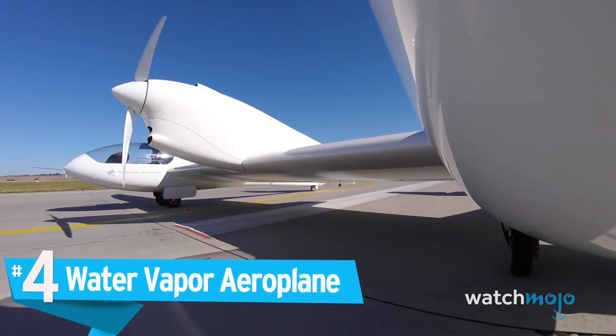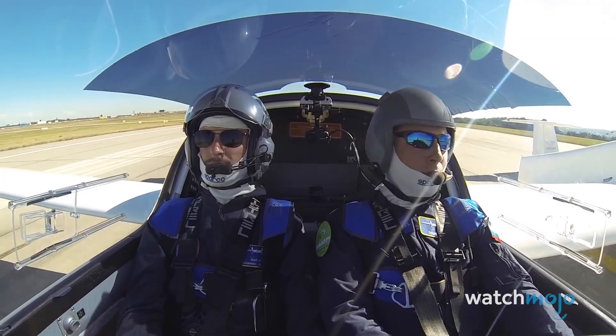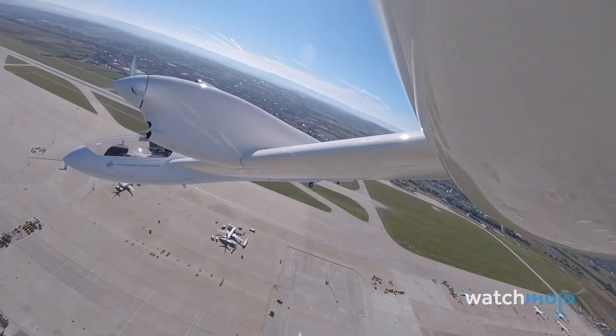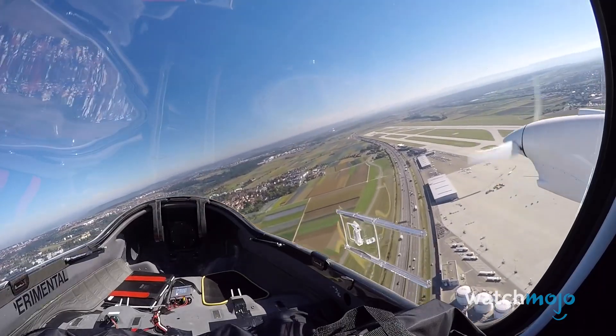Number 4: Water Vapor Airplane. Another way to combat air pollution is by getting rid of the pollutants altogether. While electric vehicles are getting more and more popular, German inventor Josef Kahlo is aiming to change the face of aviation. He has plans to create an air taxi — an electric plane that runs on batteries and water vapor, called the HY-4.